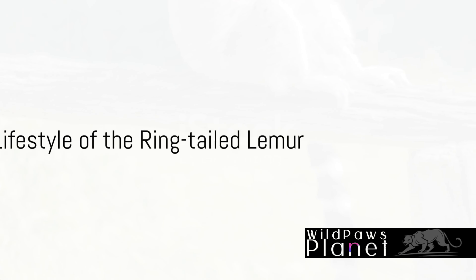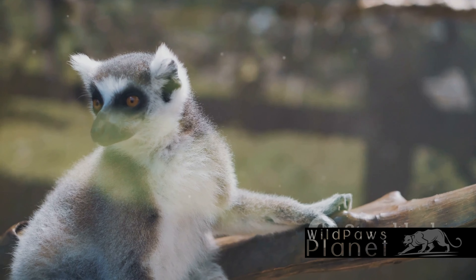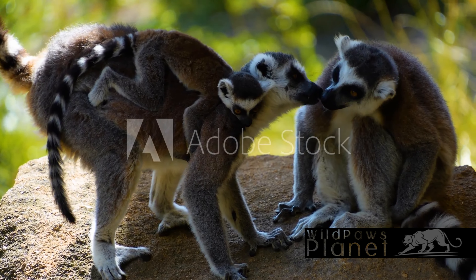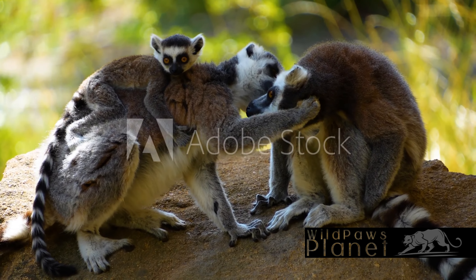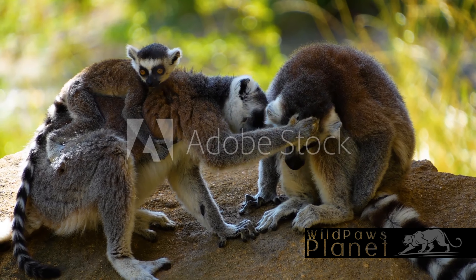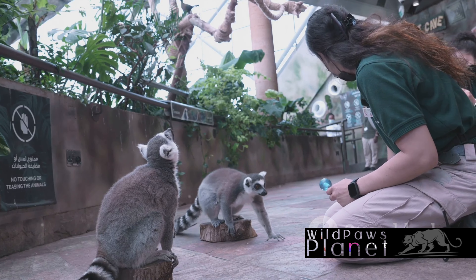How does a day in the life of a ring-tailed lemur look? Ring-tailed lemurs are true social butterflies, living in groups of up to 30 members. They communicate with a mix of scents, vocalizations, and physical interactions. Mating season is a lively event, with males competing fiercely for females. These lemurs can live up to 20 years, spending their days foraging, grooming each other, and enjoying a unique sunbathing ritual with limbs outstretched. The ring-tailed lemur, a true socialite of the animal kingdom, leads a life full of fascinating behaviors.